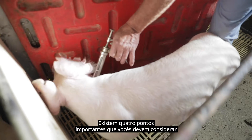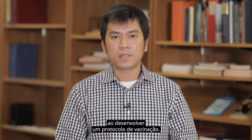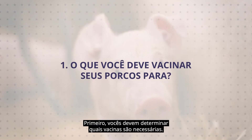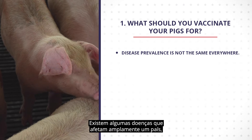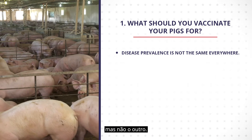There are four important points you should consider when developing a vaccination protocol. First, you should determine what vaccines your pigs need. Disease prevalence is not the same everywhere. There are some diseases that widely affect one country but not others.